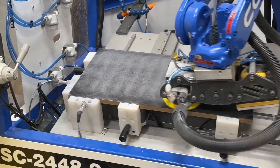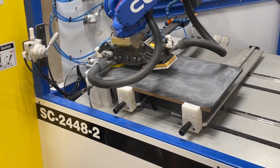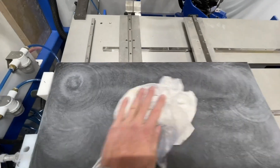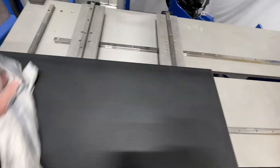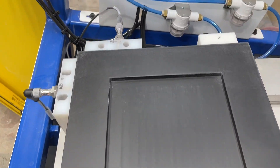Moment of truth. It might be hard to see, but there sure aren't any sand-throughs. So it did a panel — can it do a door? I'm going to go with yes. So we can do veneer panels, stain panels, dark stain panels, primer panels, MDF panels — but can you do a raised panel? Let's find out.